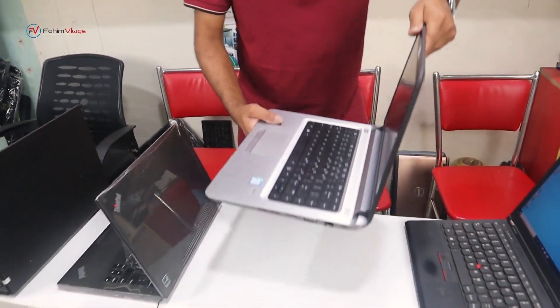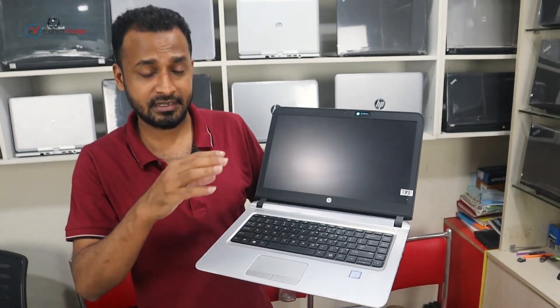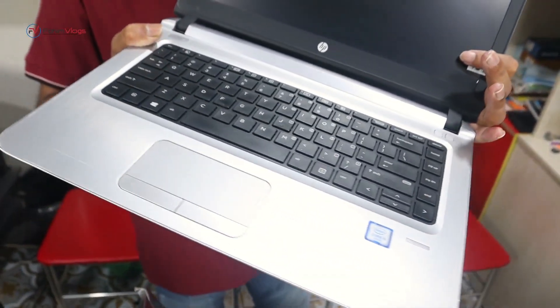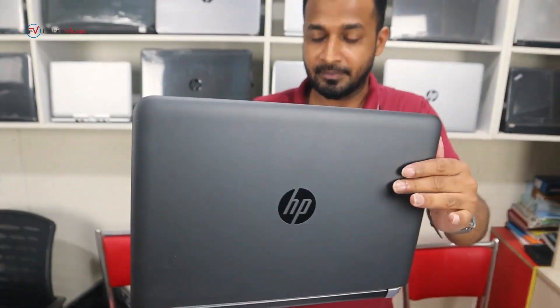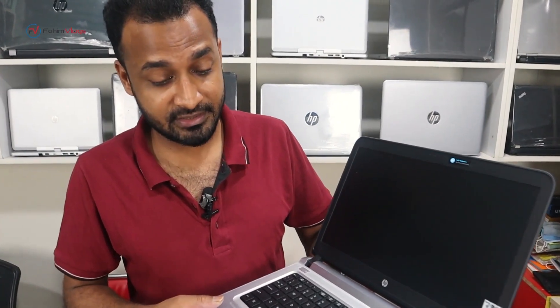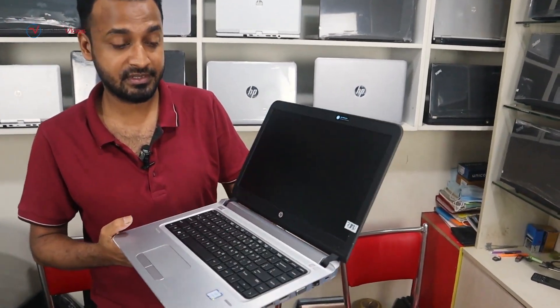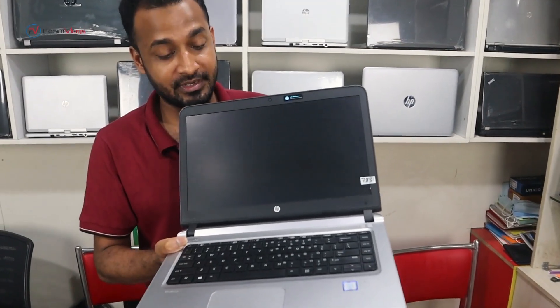This laptop is the ProBook series 430G3, i5 6th generation, with 5GB HDD and 4GB RAM. We can include an SSD upgrade later. We can cut the graphics. This is a brand new laptop in brand new condition, suitable for graphic design and video editing. We have an absolute up-to-date machine. This laptop is best for i5 6th generation. It is priced at 8,000.